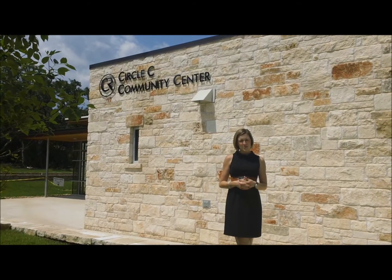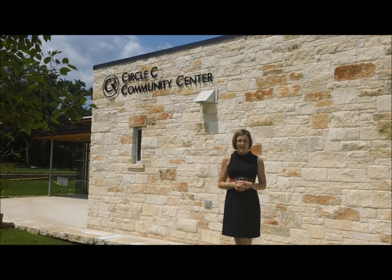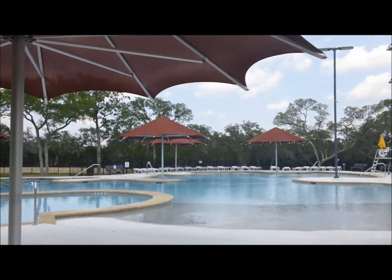Here I am at the Circle C Community Center. Inside, there are club rooms and conference rooms that can be rented out on an hourly basis, along with an Olympic-sized swimming pool and an amazing slide just right behind us. Check out this amazing water slide and oversized pool — what an amazing way to spend your summer days.